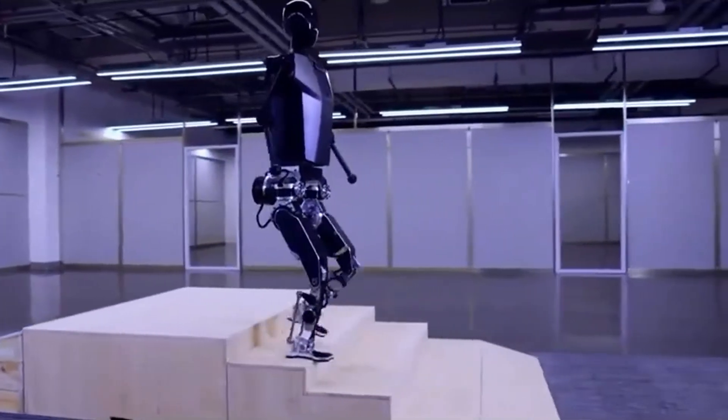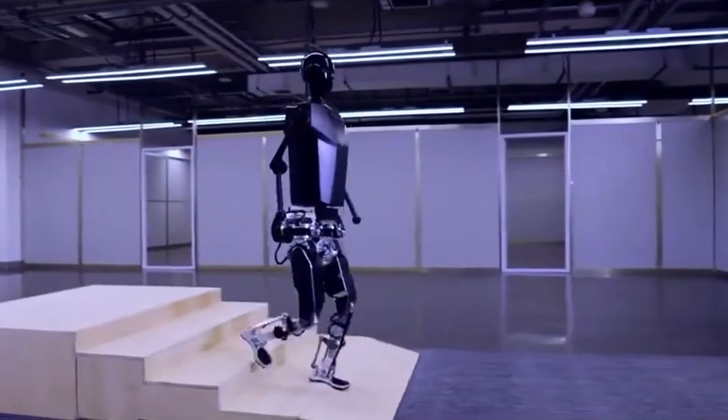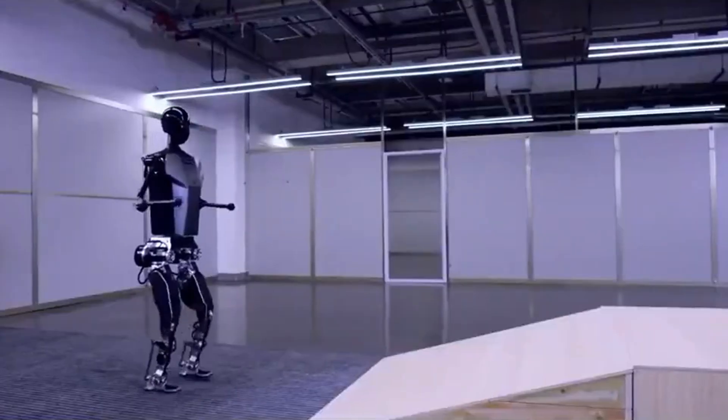The demo also revealed the robot's adaptive foot positioning, crucial for maintaining stability while walking on uneven surfaces.